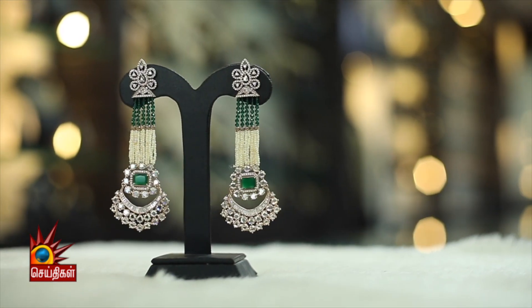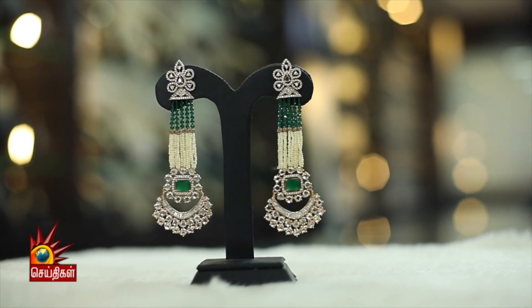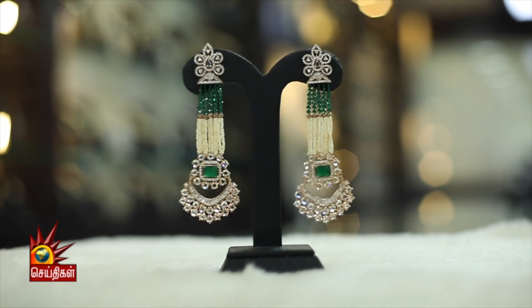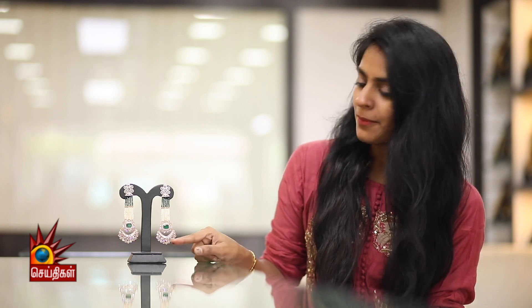These cocktail earrings are specially suited for any kind of high neck outfits. The specialty of these earrings is a dangler base in Chan Bali style, with a beautifully done rose gold finish, featuring American Diamond and Cubic Zirconia stones.